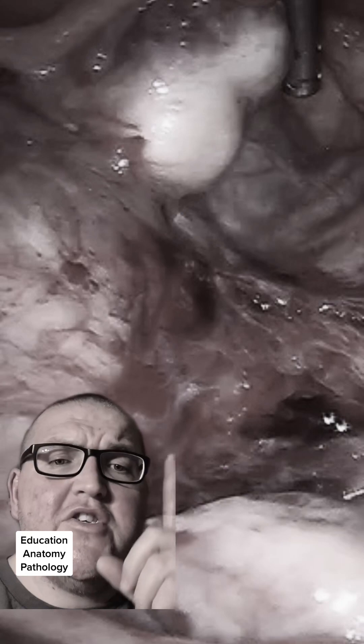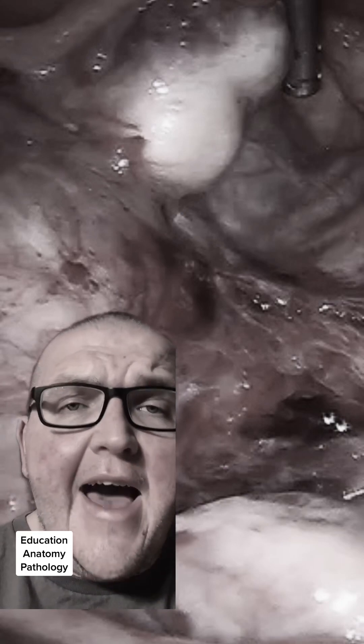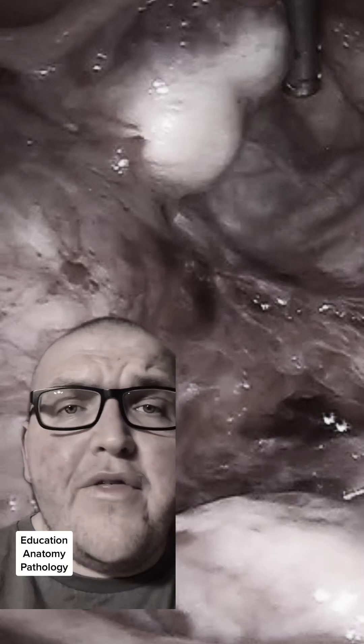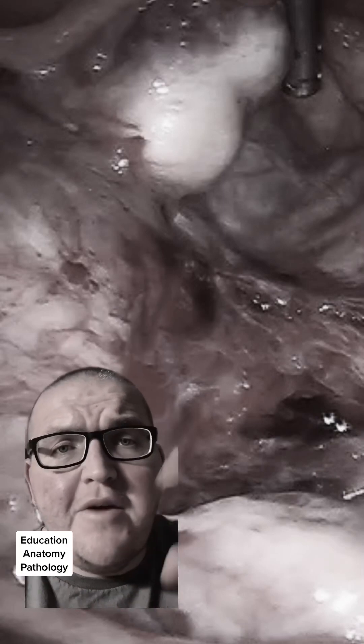This is a super close-up of some endometriosis and you can just see how red and raw all of this is — that's because it's essentially having a period with nowhere for any of it to drain.